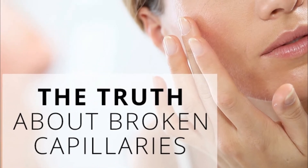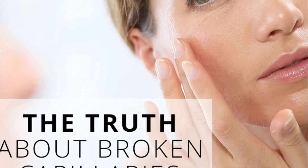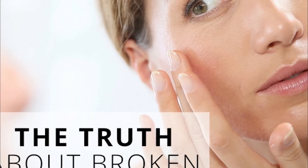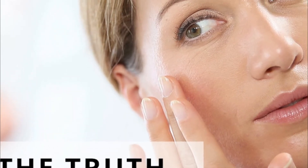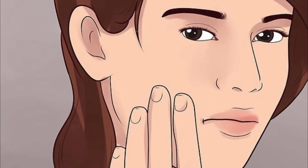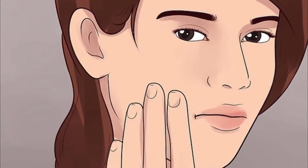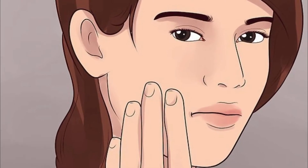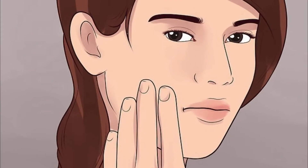How to get rid of broken capillaries on your face. Small broken capillaries or blood vessels on the face are something that many people experience. Capillaries are small and fine parts of the circulatory system that connect veins and arteries. Capillaries are fragile and can easily break. Broken capillaries, medically called telangiectasia, occur when the vessels become enlarged and dilated.